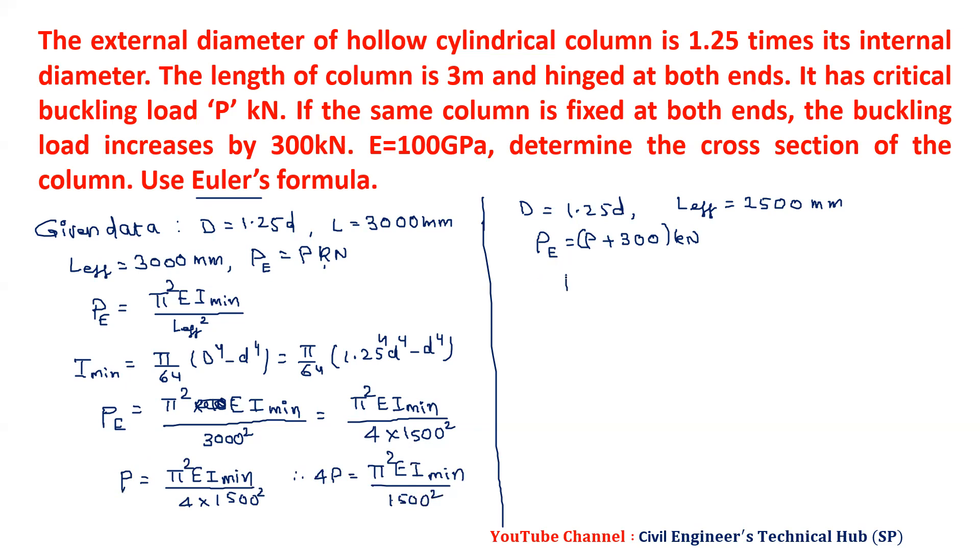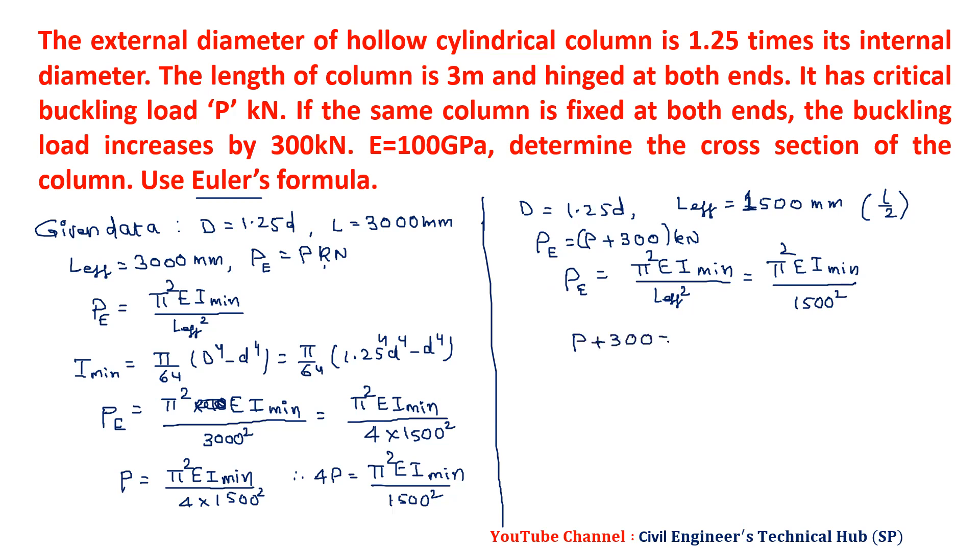From 3P = 300, we get P = 100 kilonewtons. Now we substitute P into the equation: 100 × 10³ = pi² × E × I_min / 3000². E is given as 100 × 10³ MPa. Solving, we get I_min = 91.19 × 10³ mm⁴.